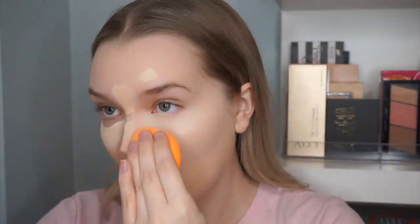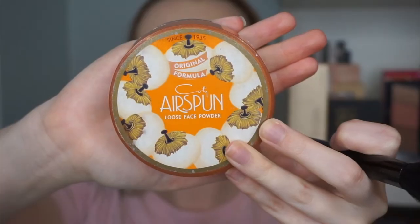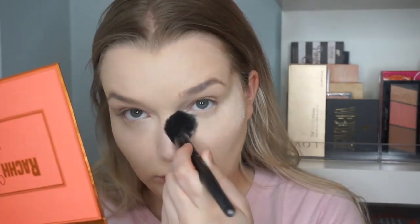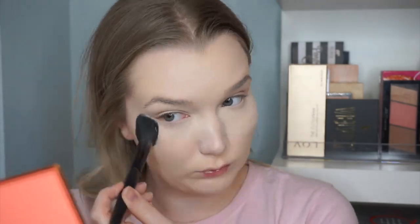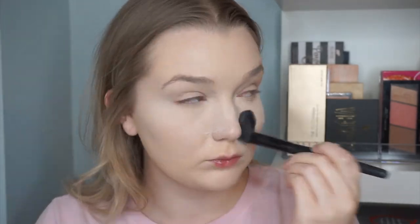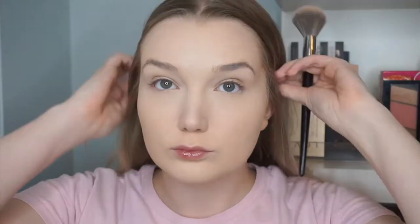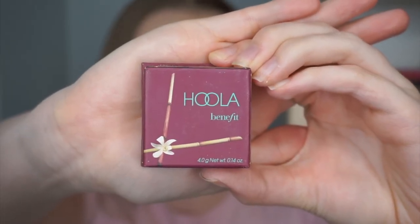For concealer I used my absolute favorite Too Faced Born This Way concealer on all my spots as well as my under eyes, blended out with my Real Techniques sponge. To set my under eyes I used my favorite Cody Airspun Loose Face Powder and baked my under-eye area, then I went in with my MAC Studio Fix Powder applied all over the rest of my face to set everything in place.